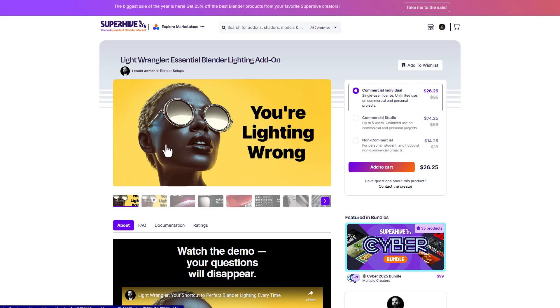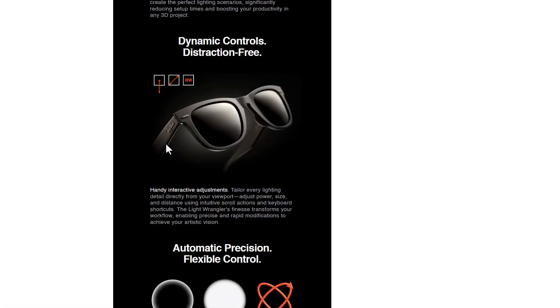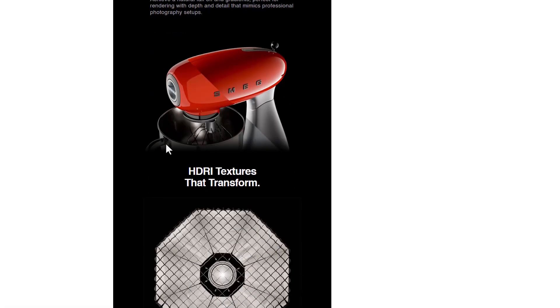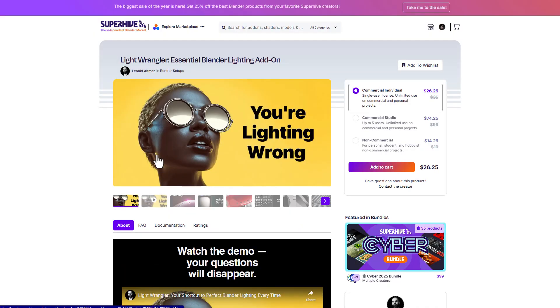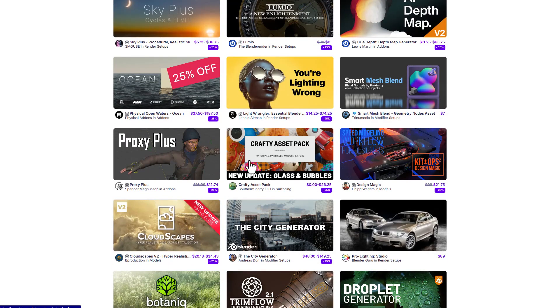For those who are into lighting, the Light Wrangler is an amazing tool for placing light in various parts of the scene, especially for product rendering and for that unique touch of light when rendering your model. The Light Wrangler is also available as part of the cyber sale.